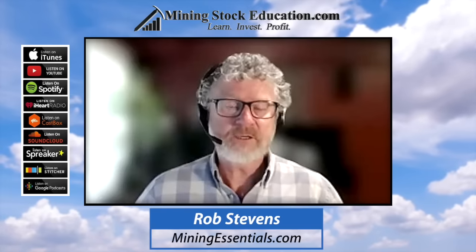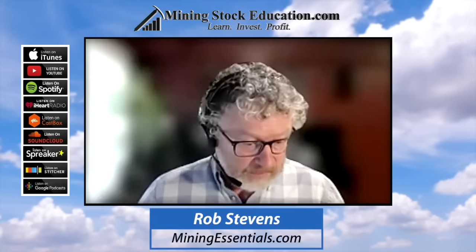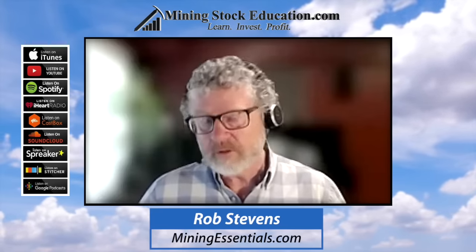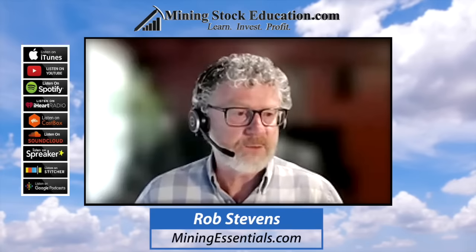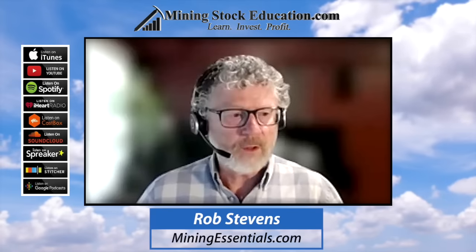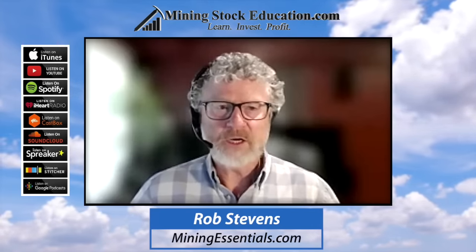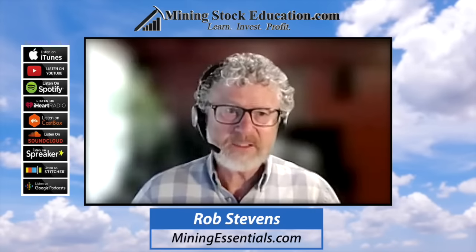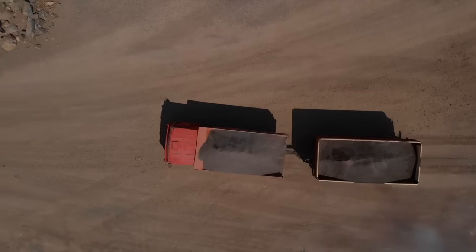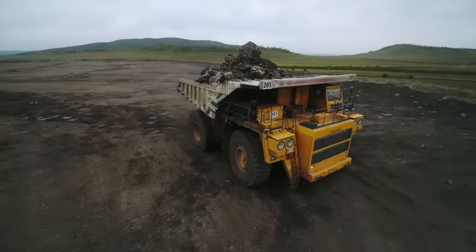Financial background is critical. Financing is always difficult, so you want people — at the board level and in senior management — who have those connections and have been involved in financing that know people in the world of mineral exploration financing. That doesn't necessarily mean large banks; it's the brokerage firms, resource funds, and other types of firms financing exploration activities.